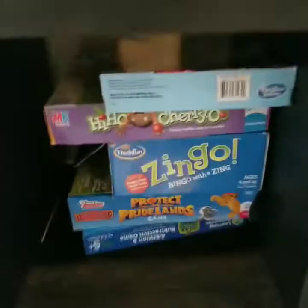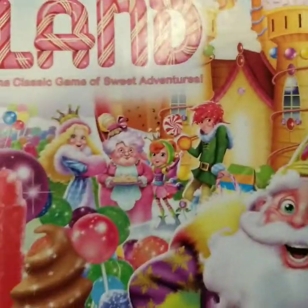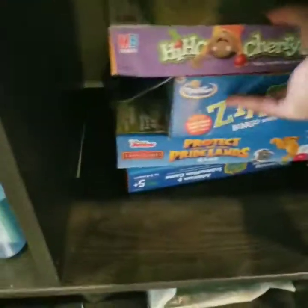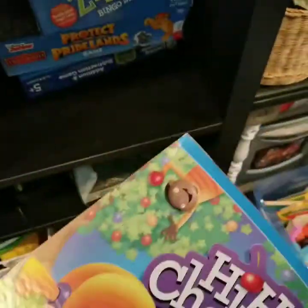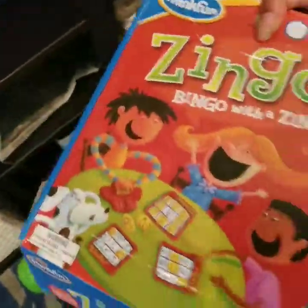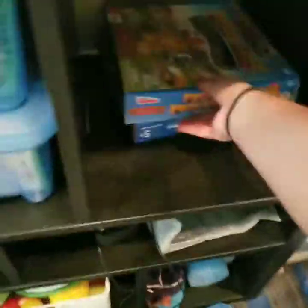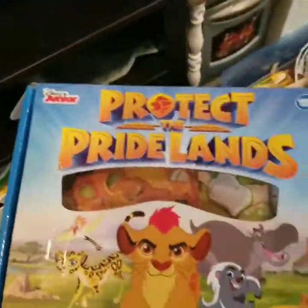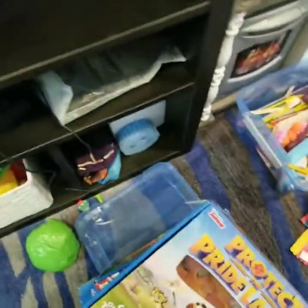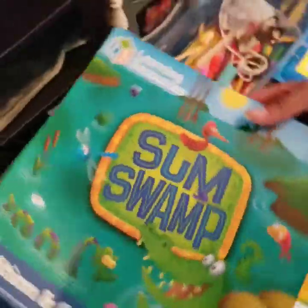These are his board games. He likes Candyland — again, mostly white characters. Hi Ho Cheerio looks like it has a couple of diverse characters on the box. Zingo is a fun game — some diversity on the box, which is cool, wasn't expecting that. Protect the Pride Lands, the Lion King game — actually not a great game; he was excited about it but it's kind of dumb to play. And Sub Swamp, just a math game with animals and stuff.